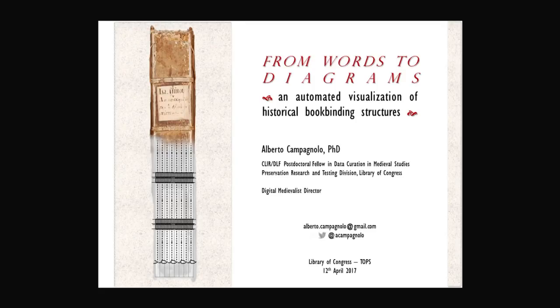He then decided to pursue a PhD in Digital Humanities — the Automated Visualization of Historical Bookbinding Structures — from the University of the Arts of London, the Ligatus Research Center, completing that starting in 2015. He's served on the Digital Medieval Board since 2014, and as Deputy Director, and as Director since 2015. He's especially interested in the digital representation of the physicality of books and book bindings in particular, and we're delighted to have him here for two years as the postdoc. I will hand over to Alberto. Please welcome.